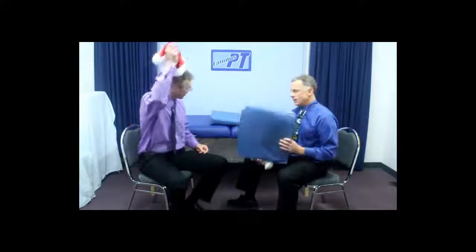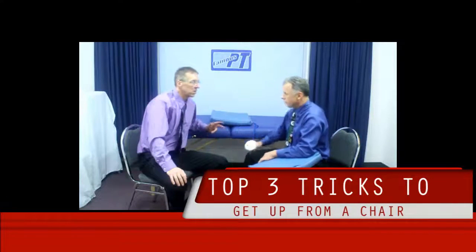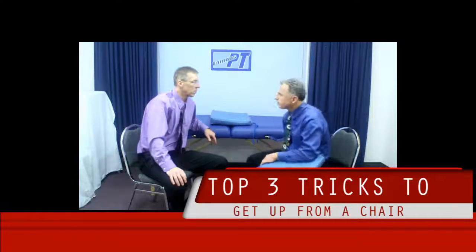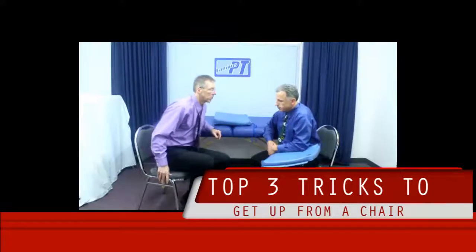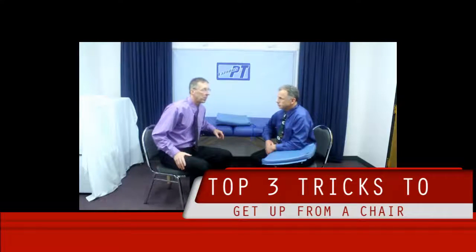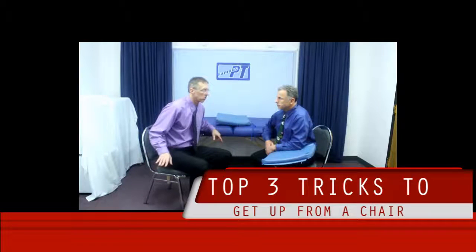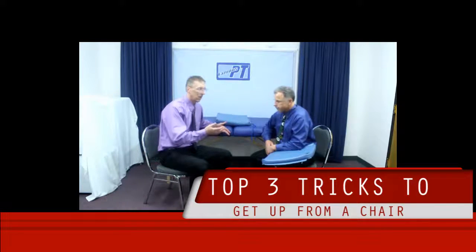It is getting close to Christmas, Brad. Merry Christmas. You shouldn't have gotten me a cushion. Top three tricks for getting up out of a chair. Now, this may not be you — maybe this is going to be your parent that's having trouble with this, or maybe it is you. As you get older the muscles get weaker, and a lot of people have difficulty getting out of chairs, especially ones without arms. My mother-in-law has trouble with this — I had to help her over Thanksgiving to get out of a chair.